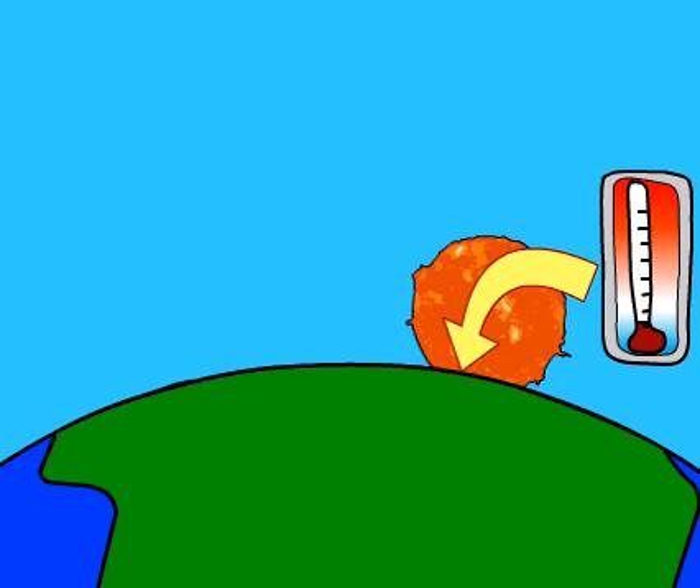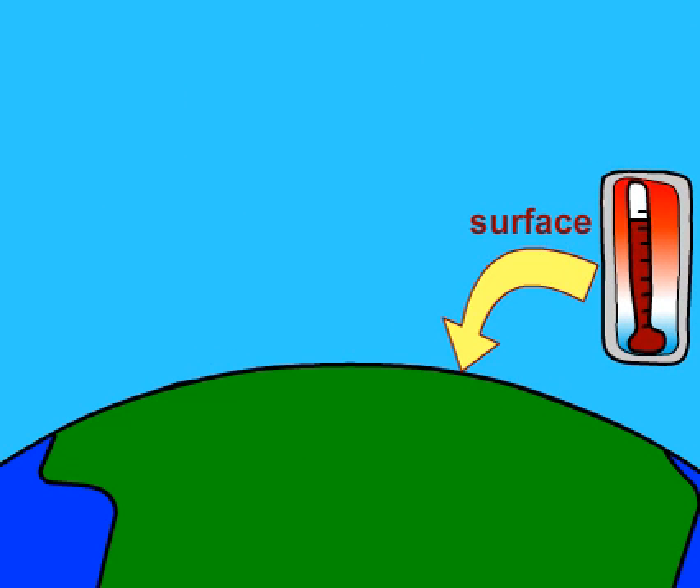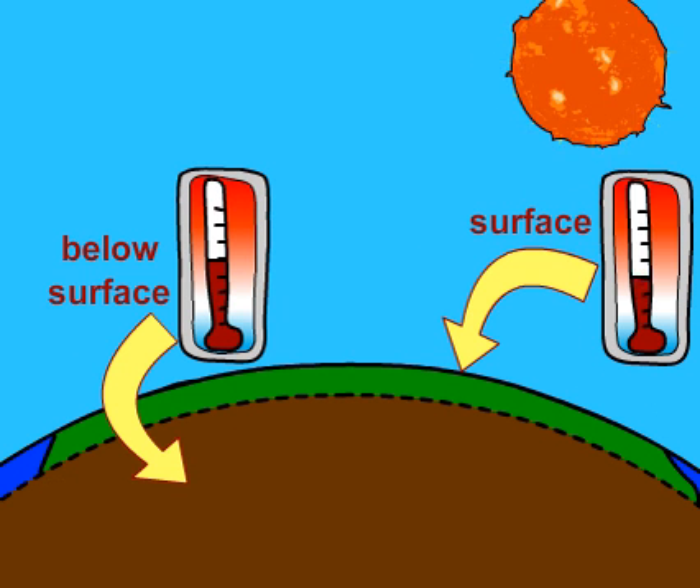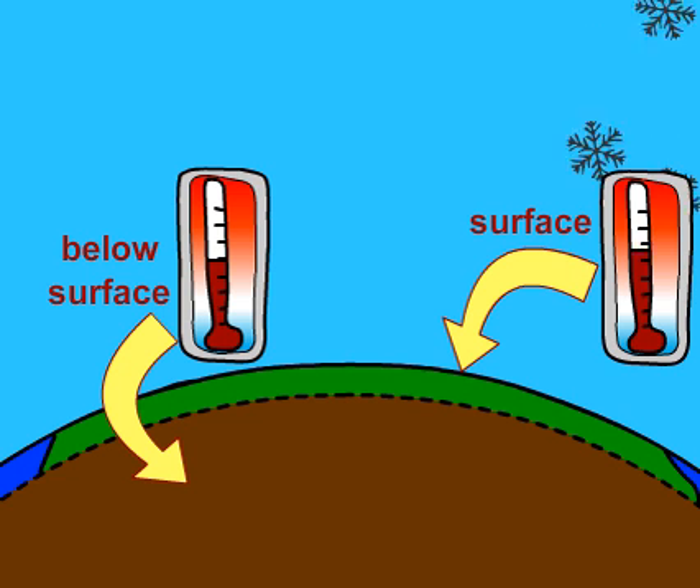While the temperature of the surface of the Earth changes with the seasons, the temperature of the ground below the surface does not. Even at just 2 meters under the ground, it is about 15 degrees Celsius, all year round.